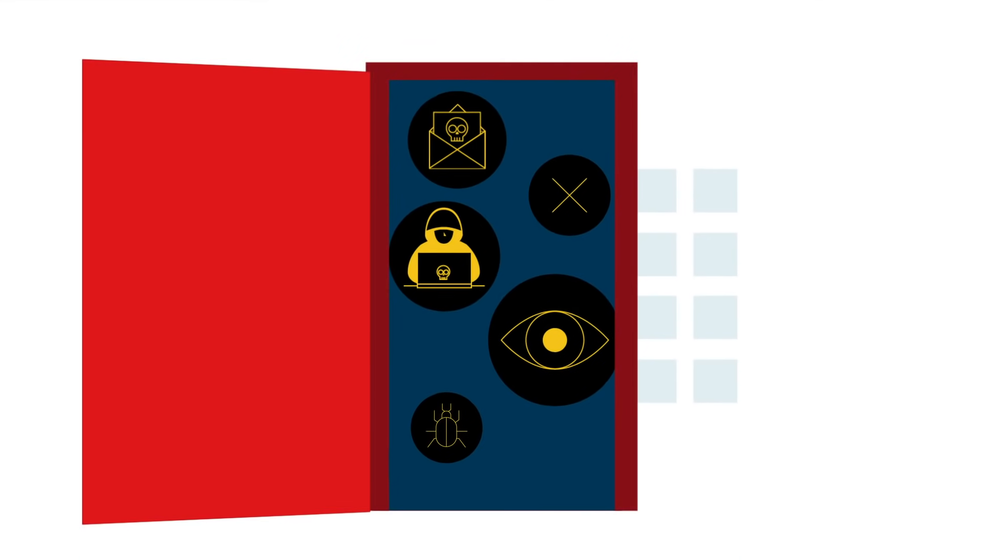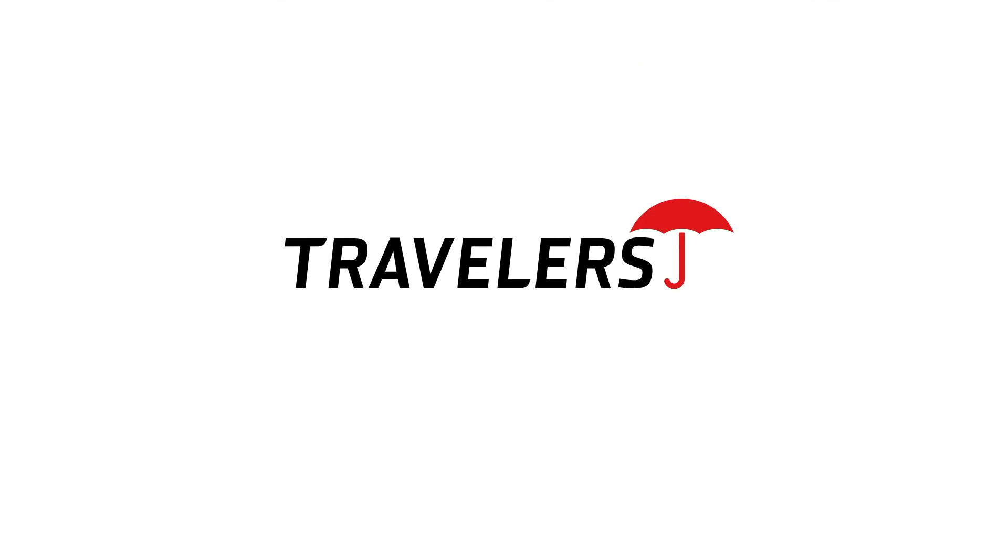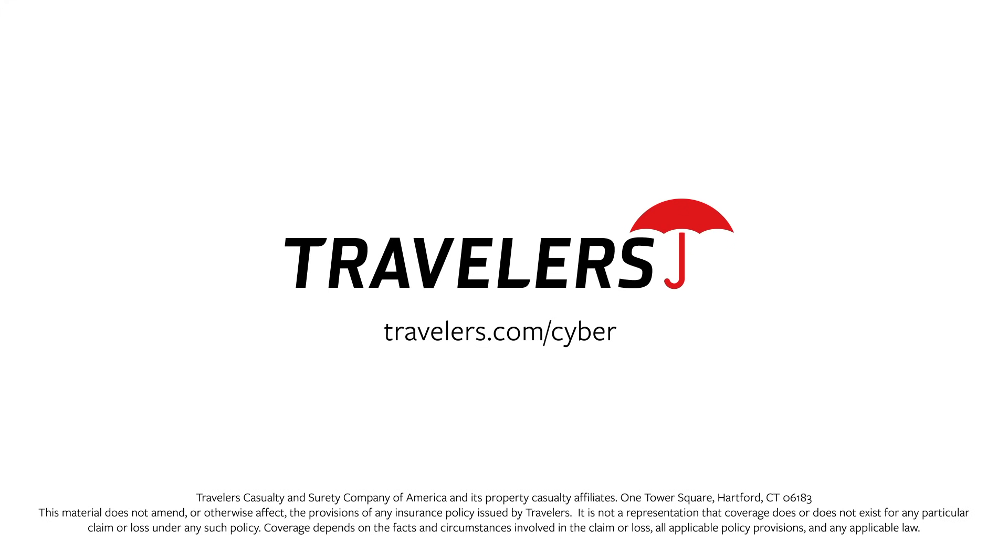Start protecting your organization with MFA to help close the virtual front door to would-be intruders. To learn more about multi-factor authentication, visit travelers.com.